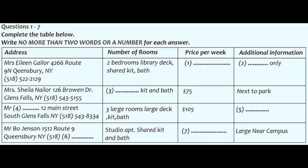Now listen carefully and answer questions 1 to 7. Hi, we've been looking over your listing of apartments for rent and we have a few questions about a couple of the apartments. Can you help us? Sure. This is our most recent listing. What would you like to know?